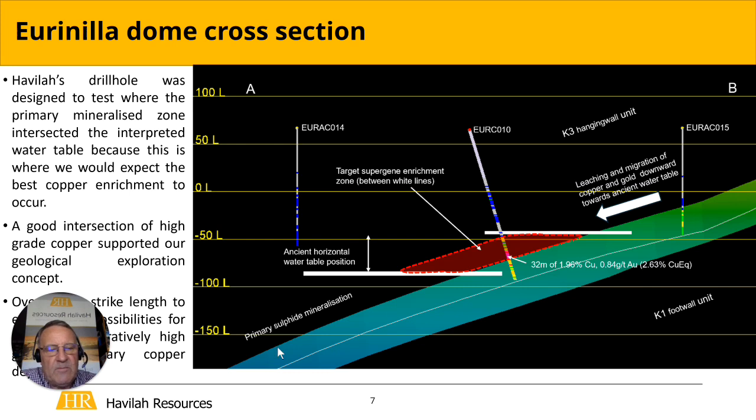We think that formed because the primary copper sulphide and gold mineralisation, which lies along this contact between the footwall unit and the hangwall unit — roughly where this green-blue is — above the water table was leached, and the copper and gold was carried downwards to below the water table where it deposited, forming this enriched zone. The hole to the east was too far up-dip and too far towards the centre of the dome to hit this, and the hole to the west was too far up in the hangwall to have a hope of hitting this enriched zone.